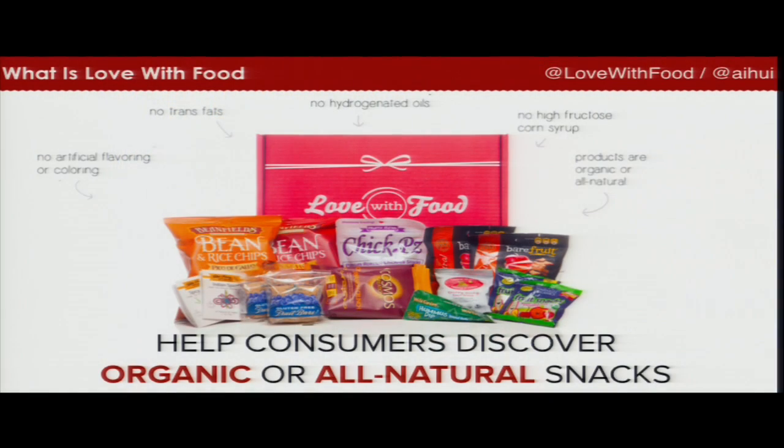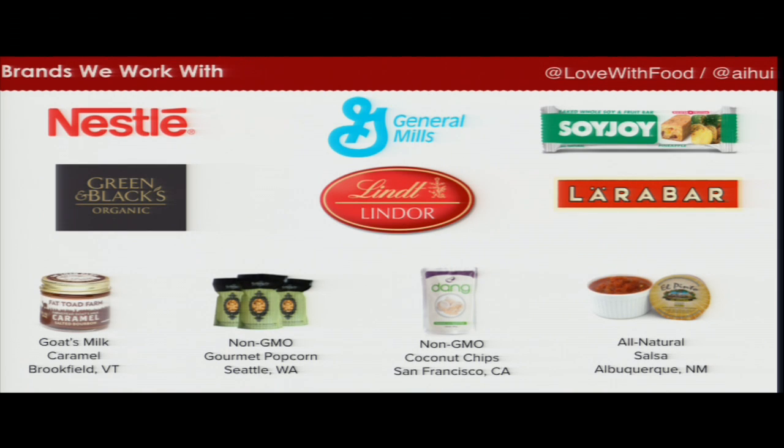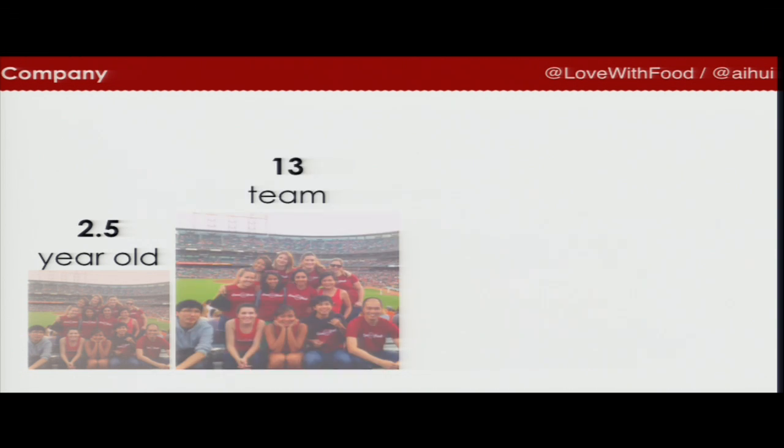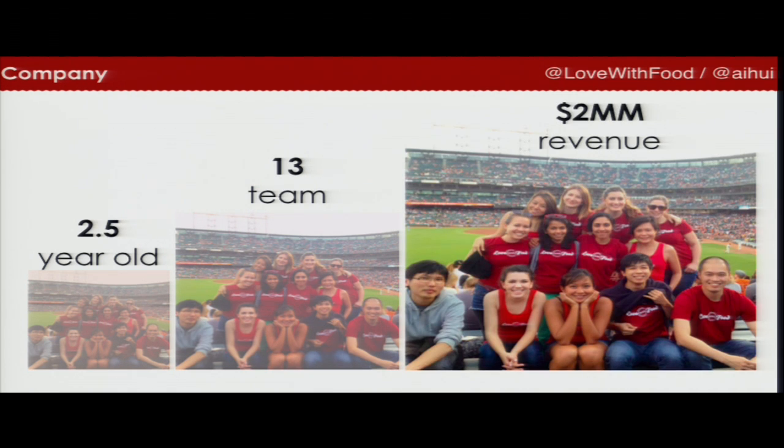A little bit of history background about Love With Food — we are a snack subscription business that sends you organic, all-natural snacks to your door for $10 a month. Everything is pretty healthy and tastes super yummy. We work with a lot of brands, big brands like Nestle, General Mills, all the way down to smaller brands like a goat's milk farm in Vermont. Brands work with us because we're not only a great marketing platform, we also collect product intelligence data on their behalf. We are a two and a half year old company and part of the 500 Startups portfolio. Our team has 13 people and last year our revenue was $2 million.